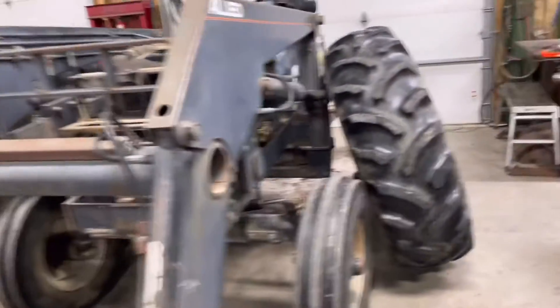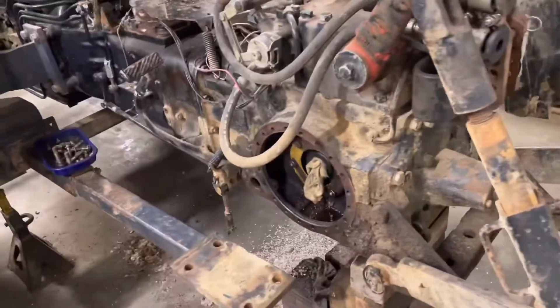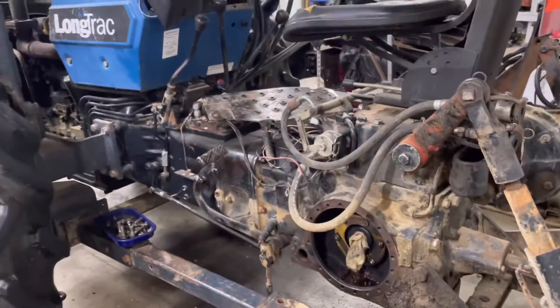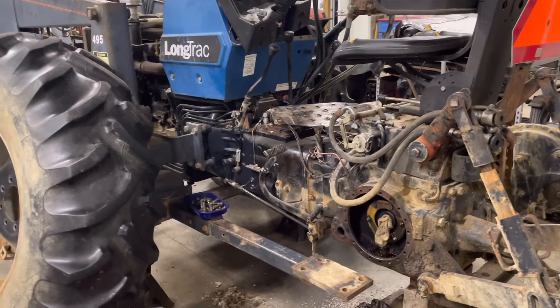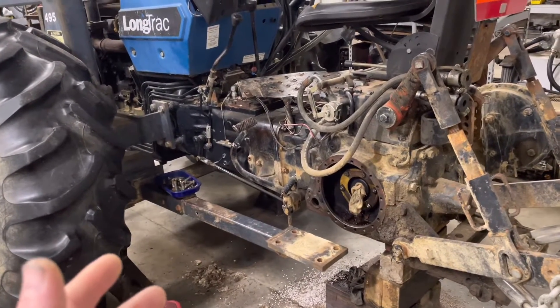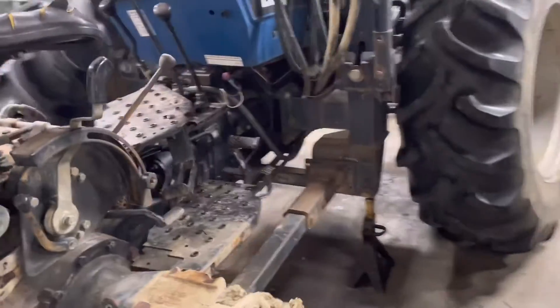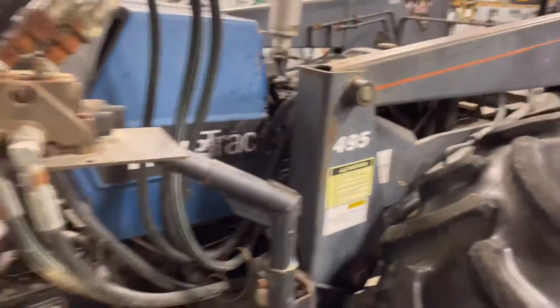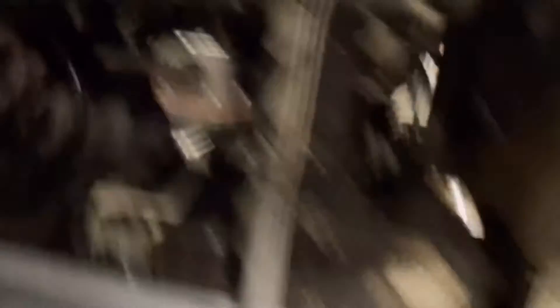Let's check out this tractor. I've got a video coming on it and it's been quite the adventure. This tractor was getting hot and shutting off. We found the fuel pump was loose and leaking, so it was sucking air — a lot of stuff going on there. We ended up replacing the fuel pump, putting a new one on, and getting the tank cleaned out. That little shiny pump right there was loose on the engine, sucking in air and causing some problems.